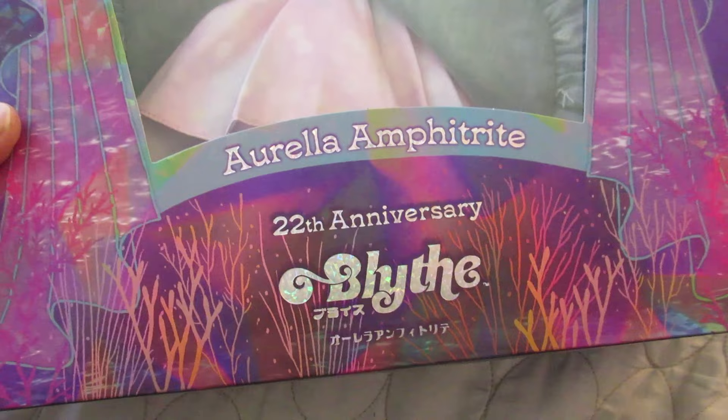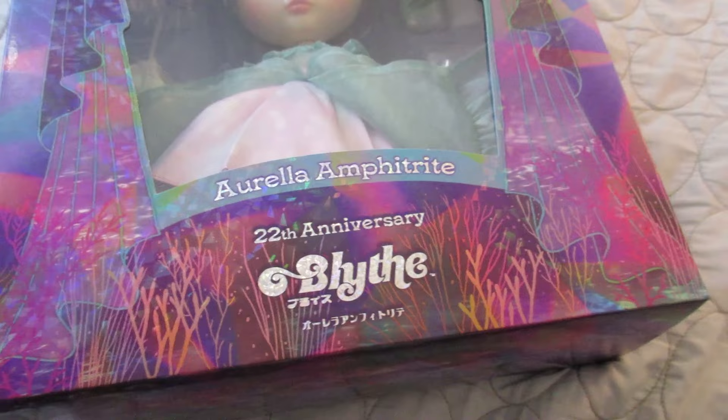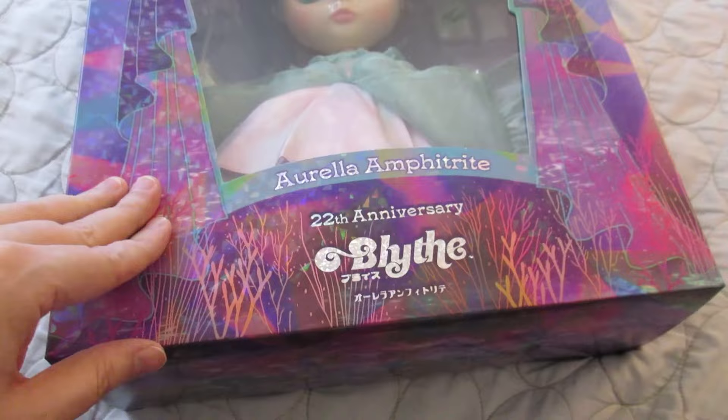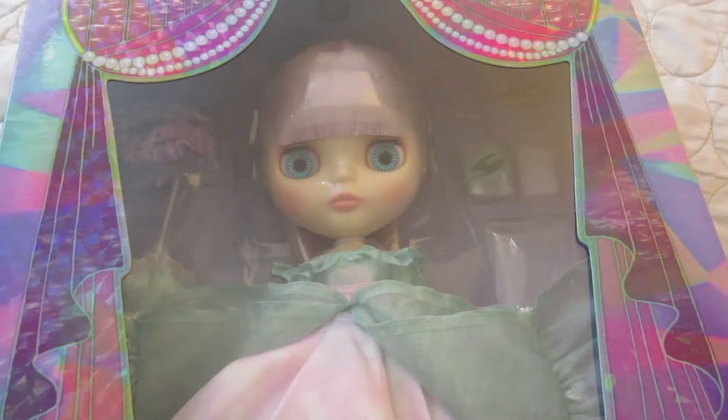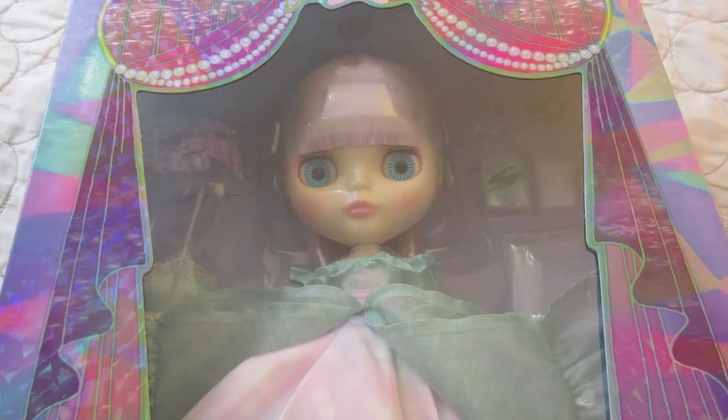Here she is. I got Arilla Amphitrite. She is the 22nd anniversary girl, which is so special to me because I've never gotten an anniversary girl before — this is my 18th Neo Blythe and my first anniversary girl. She's also the first one I've gotten since they started distributing through Good Smile Company. Looking at the face, I feel like I can tell. Blythe's can be kind of alarming if you're not used to looking at them, especially with center-facing chips — it's like they're just staring through your soul. And I can really tell that her lips are quite different.